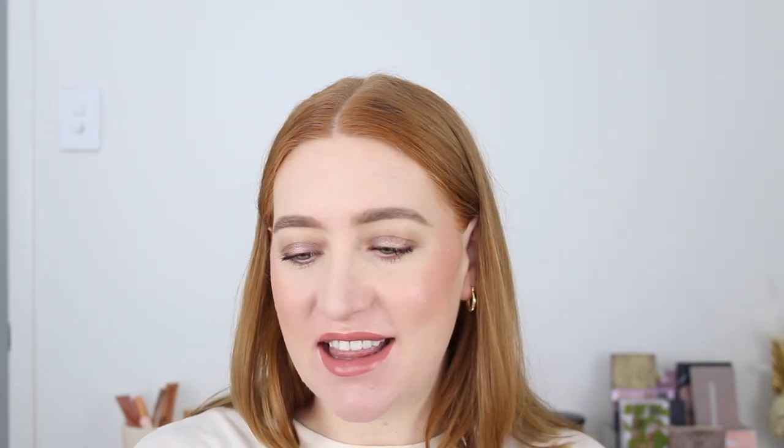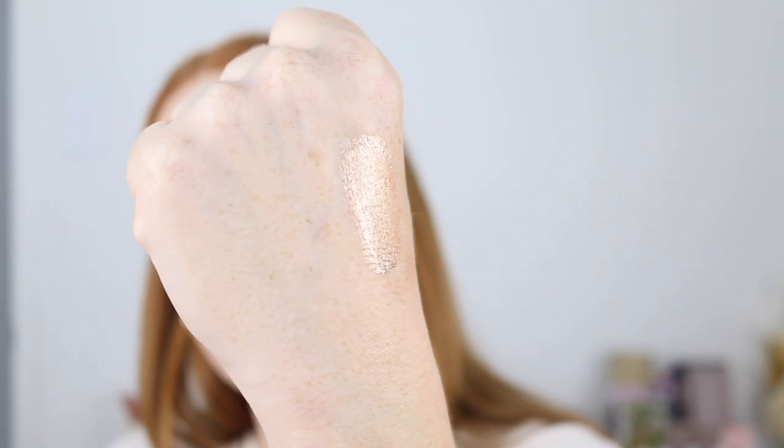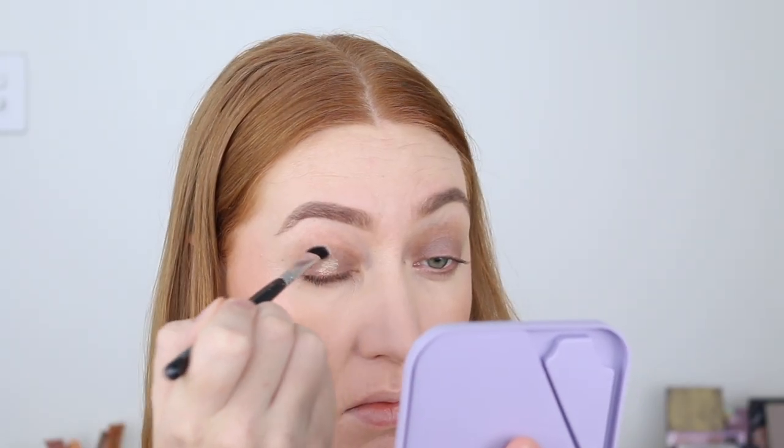An eyeshadow product I've been loving is the NYX Glow Shot in the shade Golden Goji. This is a liquid eyeshadow — it's not glittery, it's more metallic, but it is the most lightweight liquid eyeshadow I've ever used. It gives so much shine and is a really easy formula to work with. You can apply it in the center with a brush or all over the lid for a rich metallic effect — you have time to blend it before it dries. It feels like water on your eyelids, and some metallic liquid eyeshadows feel really heavy and crusty once built up — this is not like that at all.